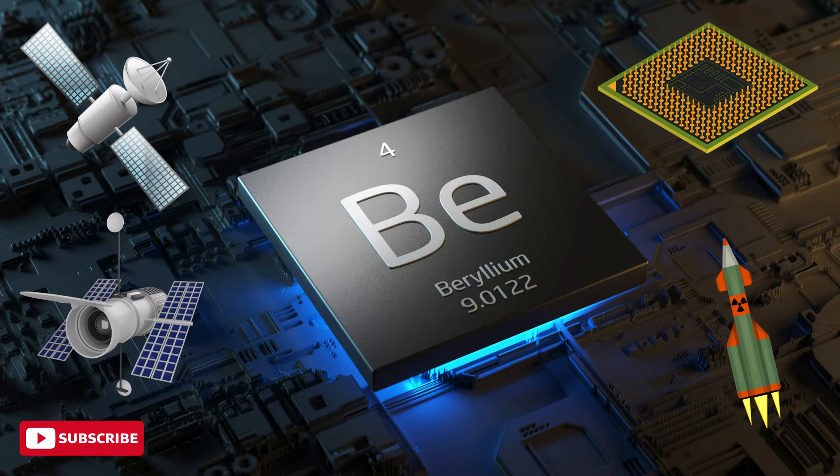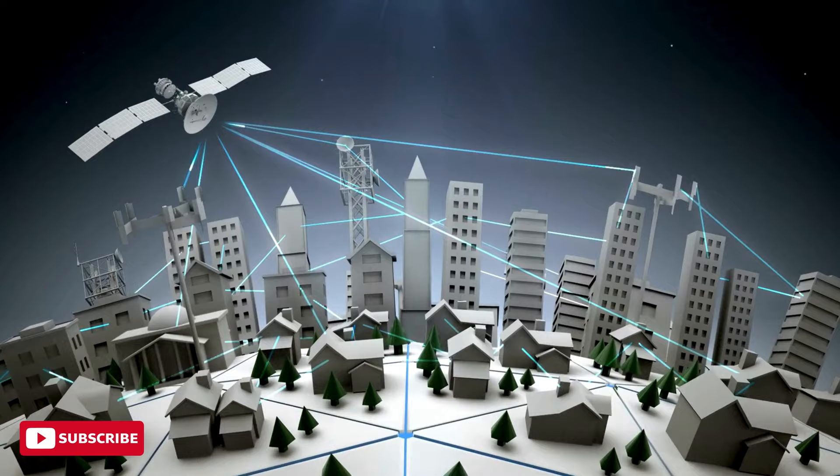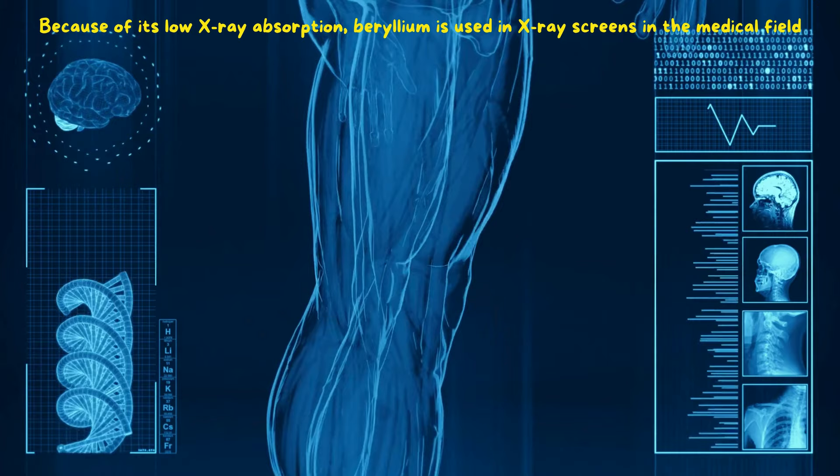Beryllium is extremely stiff and lightweight, making it ideal for use in aerospace and defense industries. It's a superb conductor of heat and electricity, making it invaluable in electronics and telecommunications. Beryllium alloys are often used in high-performance sports equipment like golf clubs and bicycles. Because of its low X-ray absorption, beryllium is used in X-ray screens in the medical field.